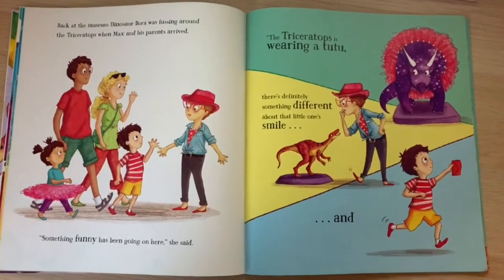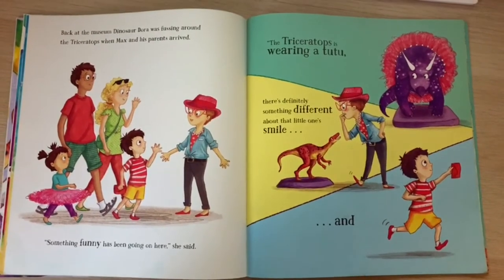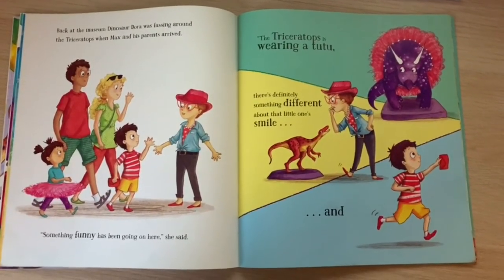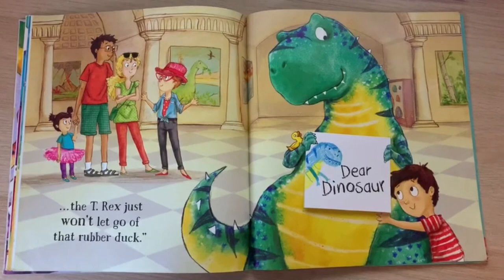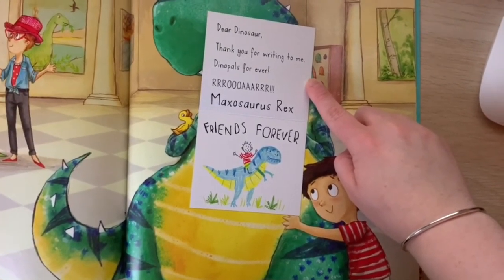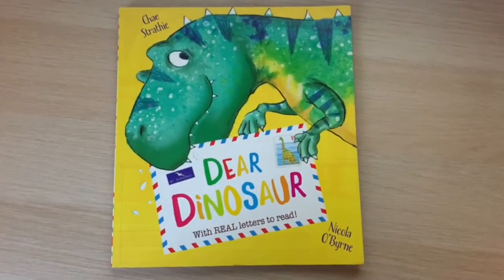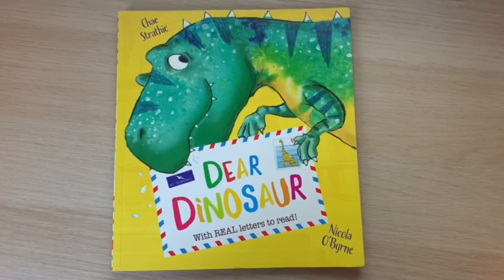Back at the museum, Dinosaur Dora was fussing around the Triceratops when Max and his parents arrived. "Something funny has been going on here," she said. "The Triceratops is wearing a tutu. There's definitely something different about that little one's smile. And the T-Rex just won't let go of that rubber duck." And that is the end of the Dear Dinosaur story, everyone.